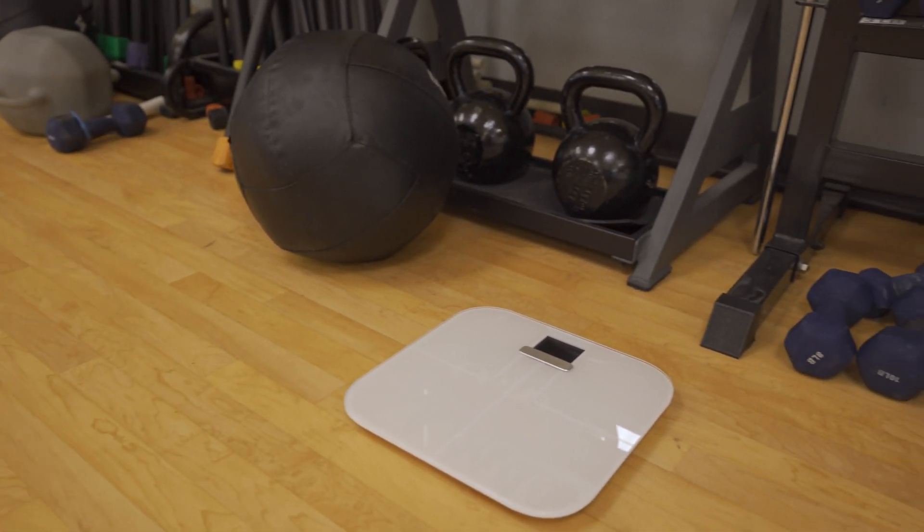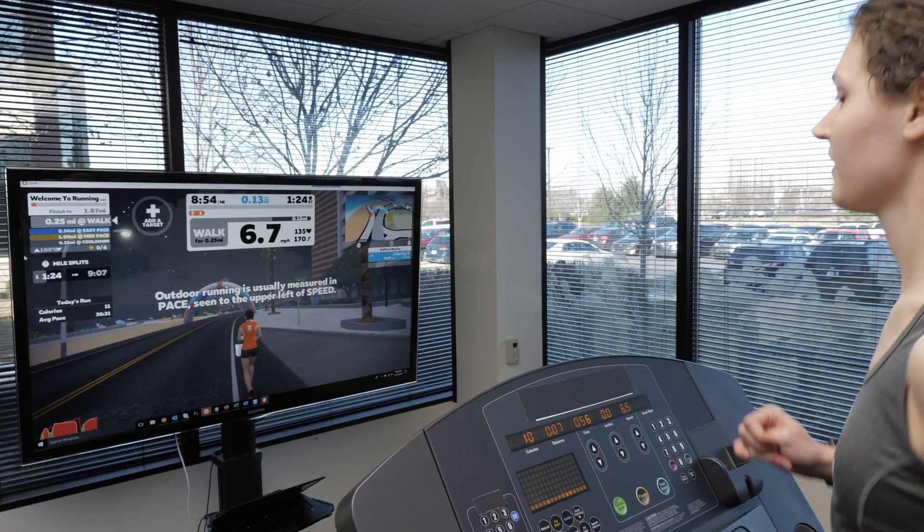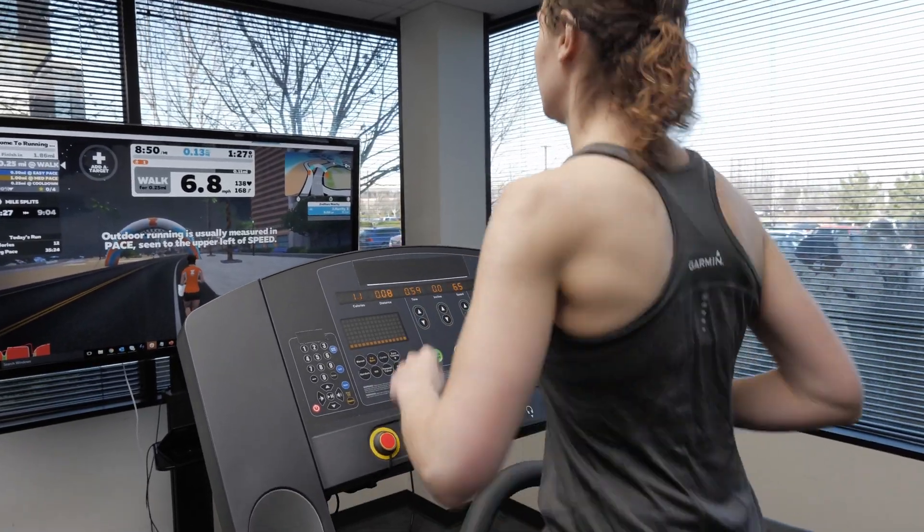Now's the time when you have the desire to lose that holiday weight or start training for that first race of the new year. So let's turn that desire into determination.